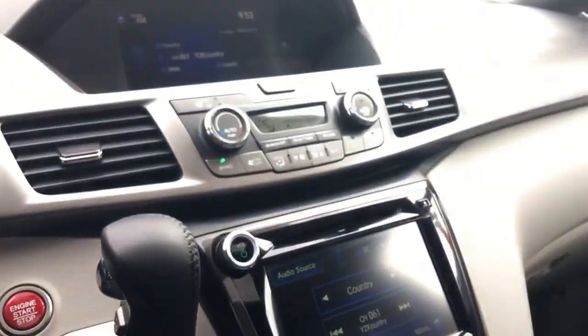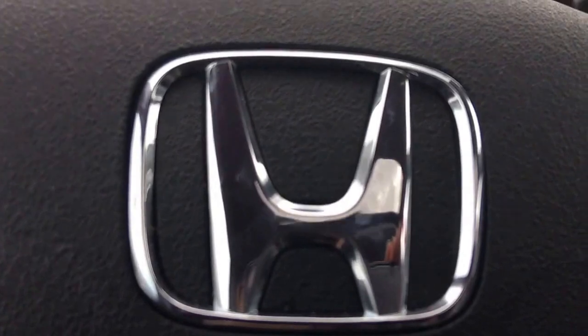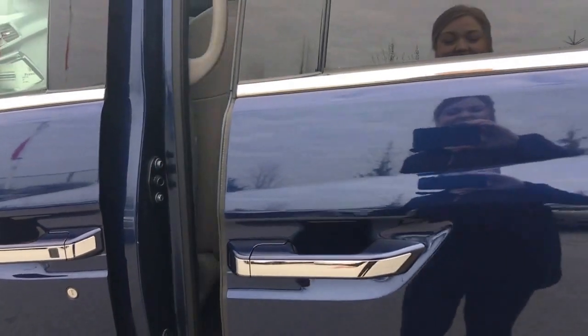We've also got interior cabin light controls as well as controls for your power moonroof — perfect for those bright sunshiny days just around the corner. We've also got illuminated vanity mirrors. With our touch screens we've got our rear view camera and so much more.